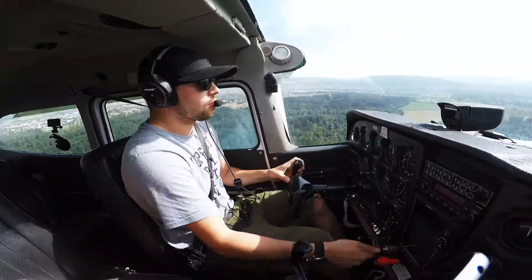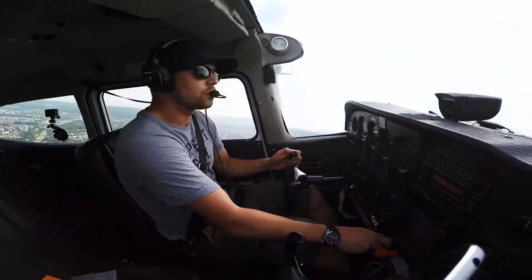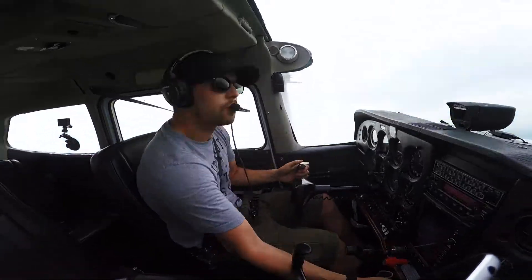Rotemro Charlie, Lima Hotel, climb to 3,000 feet. Climb 3,000 feet, Hotel Lima Hotel. Rotemro Charlie, Lima Hotel, turn now right northbound. There is a 321 just over the threshold, caution wake turbulence. Turn to north, 321 inside, Hotel Lima Hotel.